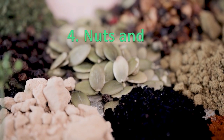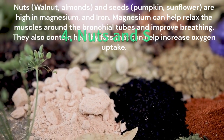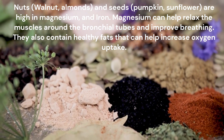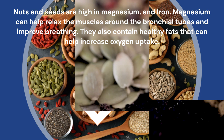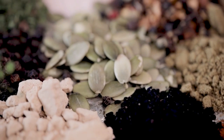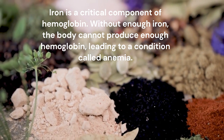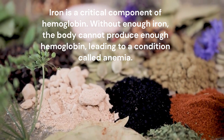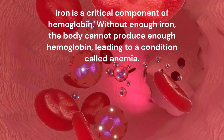Nuts and seeds are high in magnesium and iron. Magnesium can help relax the muscles around the bronchial tubes and improve breathing. They also contain healthy fats that can help increase oxygen uptake. Iron is a critical component of hemoglobin. Without enough iron, the body cannot produce enough hemoglobin, leading to a condition called anemia.